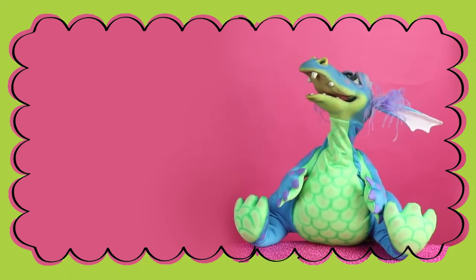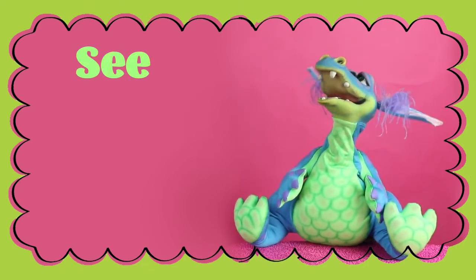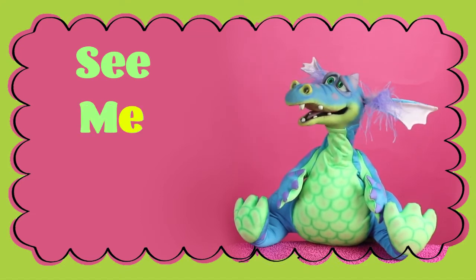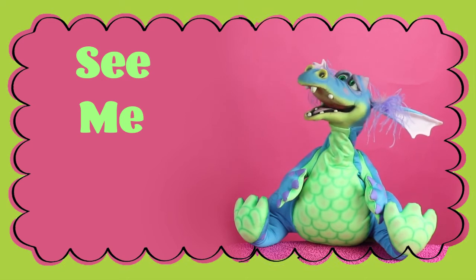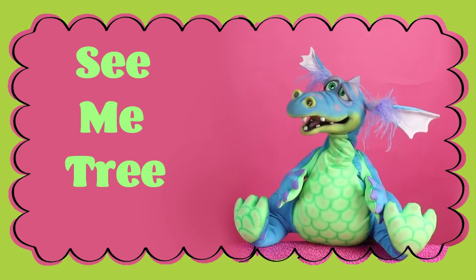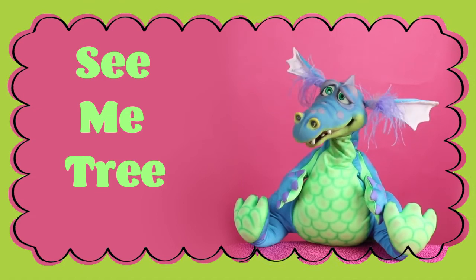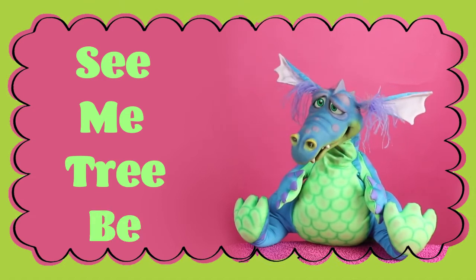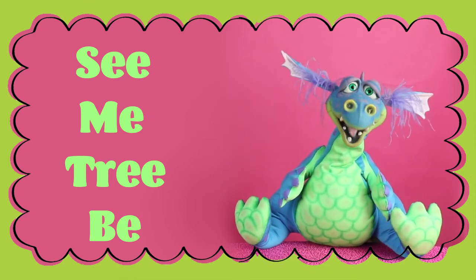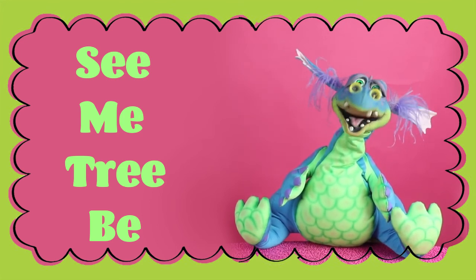The long sound E can make the word see, it can also make the word me, it can also make the word tree, and it can make the word be. Good job! See how many words you can make with the letter E. Bye everybody!